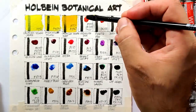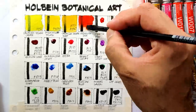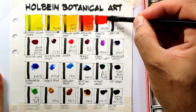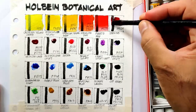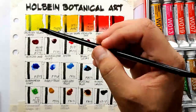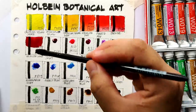Next we have vermilion hue cadmium, which is composed of three pigments. Next is spiral red, which is a fire engine red - it's very intense. Next is carmine, which is PR83. Next we have crimson lake - this is a very deep red and it's composed also of three pigments.